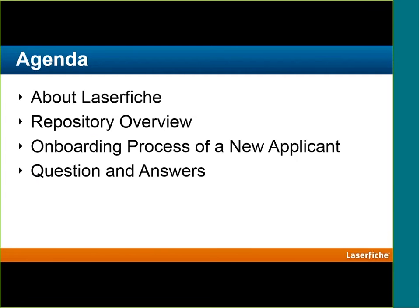On our agenda today, I'm going to go through a bit of history into LaserFiche for those unfamiliar with our organization. We'll be going through the repository — some general features and a look at the user interface — and then we'll be diving right into our onboarding process. One of the reasons we've incorporated HR into our webinar series is because everyone has been through this process to some degree, whether you're involved in recruiting or you've been recruited. Finally, we'll end with questions and answers.